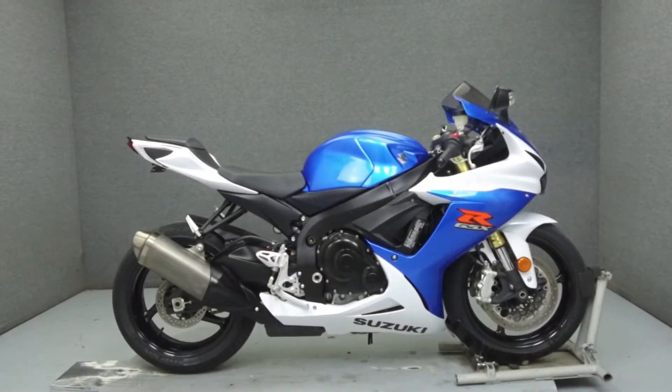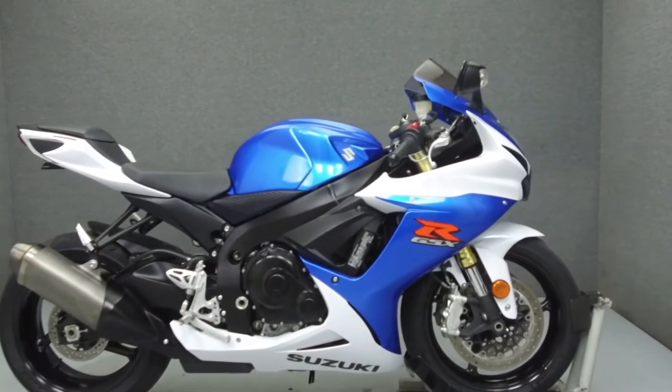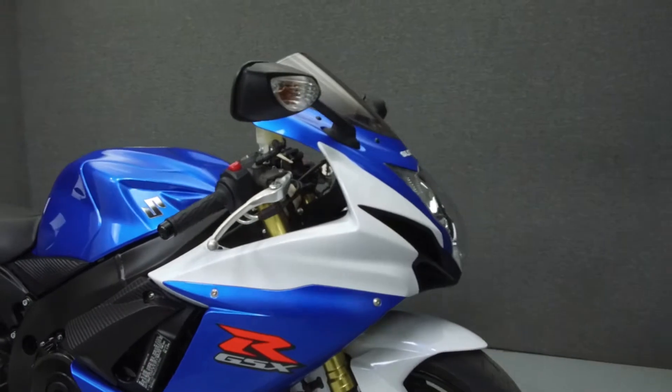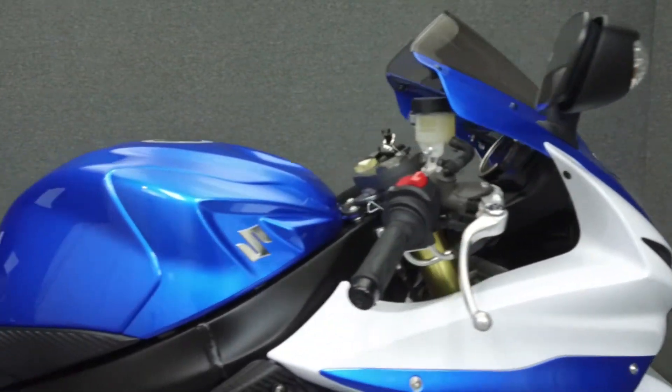Hey everyone, this is Keegan from National Power Sports. Today we're going to take a look at this 2013 Suzuki GSX-R750 with 9,683 miles.